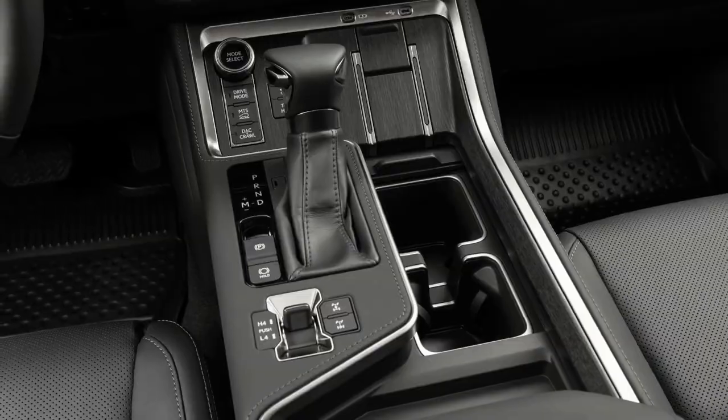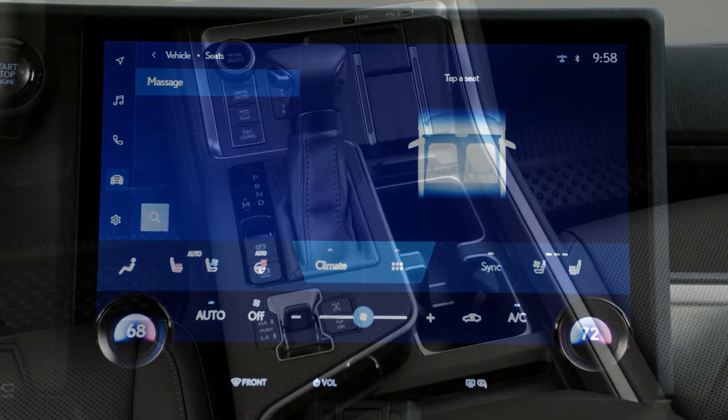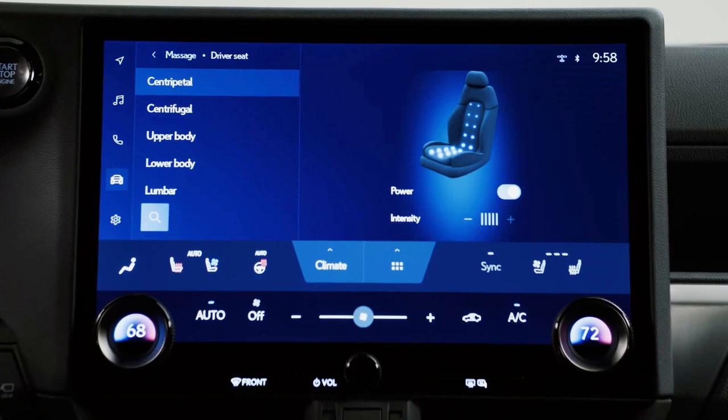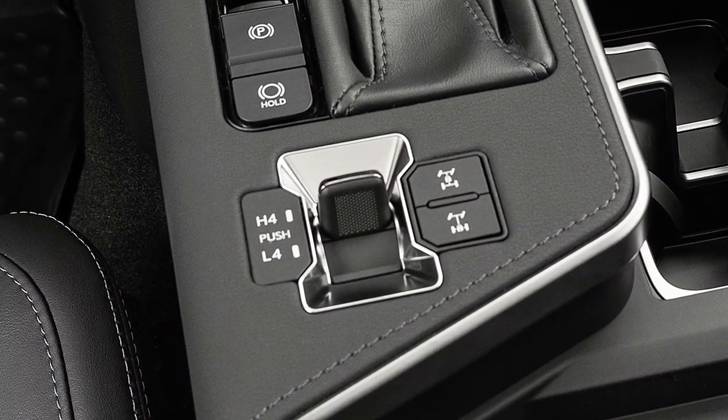Heated and ventilated seats are standard in the driver and front passenger seats, with available heated second row seats. The third row is available in both power and manual seat configurations. A rear seat reminder has been implemented for increased safety and convenience.